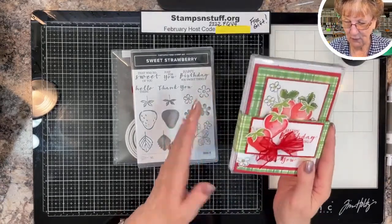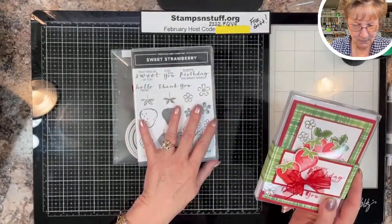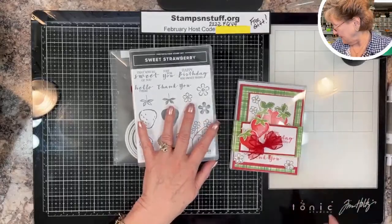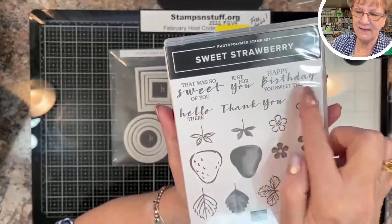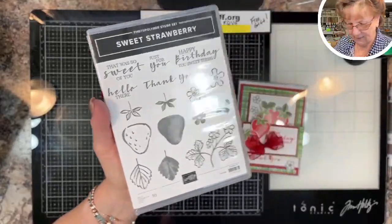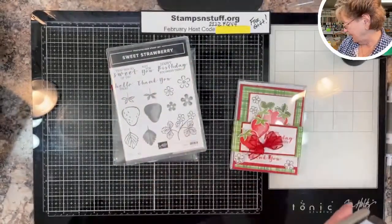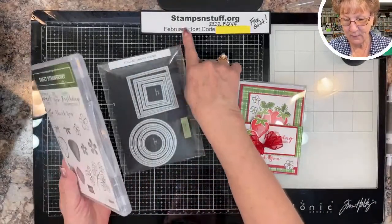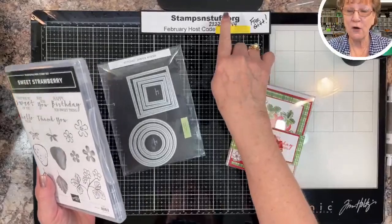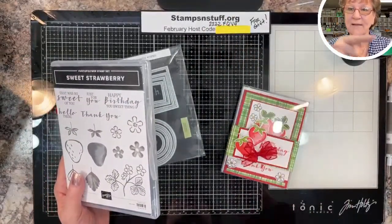Today we are going to be working with the Sweet Strawberry set. It has a lot of nice sentiments and it has the punch with it — that's what's included in the bundle. If you're interested, please visit my online store at stampsandstuff.org — you can hit shop and it'll take you directly there.